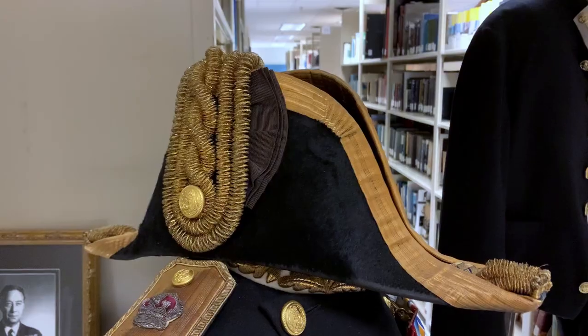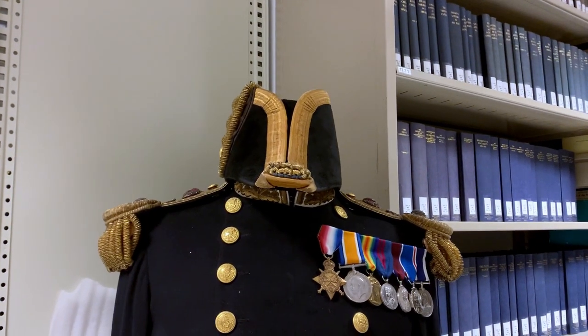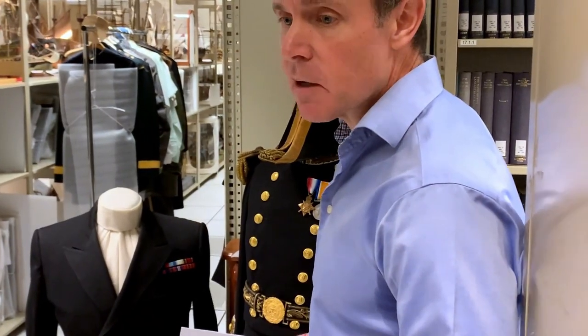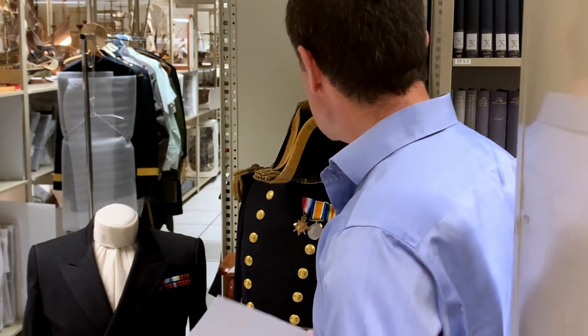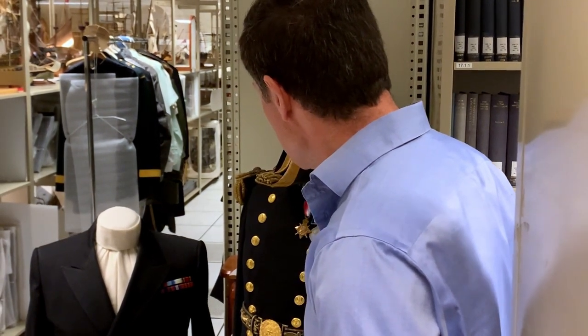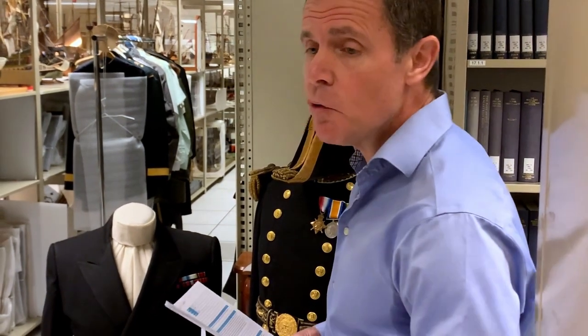He was promoted to Rear Admiral in 1938. As mentioned, the full-dress uniforms went into abeyance at the start of the Second World War and never returned. But this is basically his complete full-dress uniform from the time he was promoted to Rear Admiral.